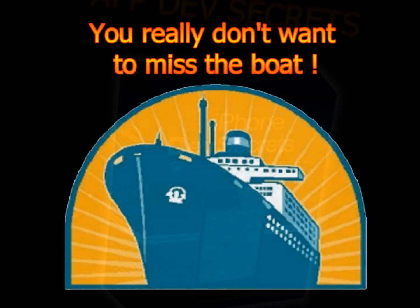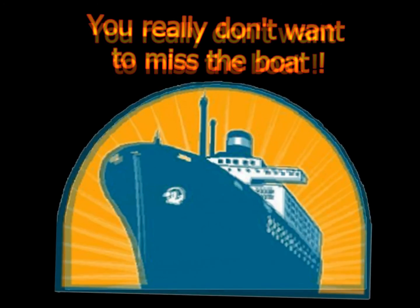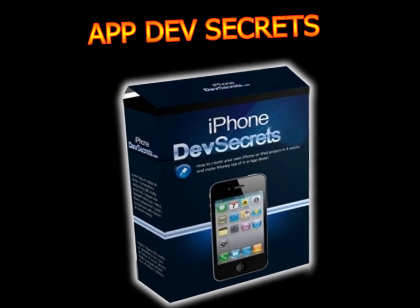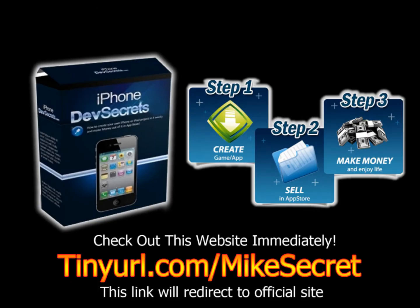You really don't want to miss the boat. The reason is most people will never realize how easy it is to make your own app. Get your app or game created with no programming skills and hit the top in the Apple Store now. You can start your $1 trial only through this link: tinyurl.com/MikeSecret.